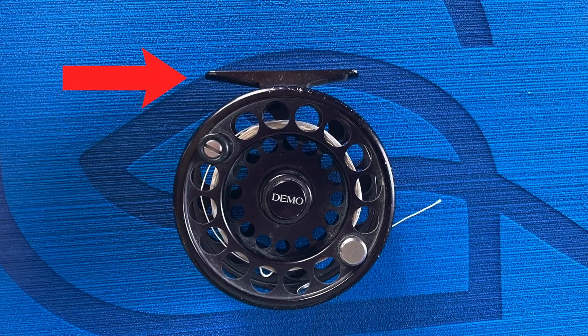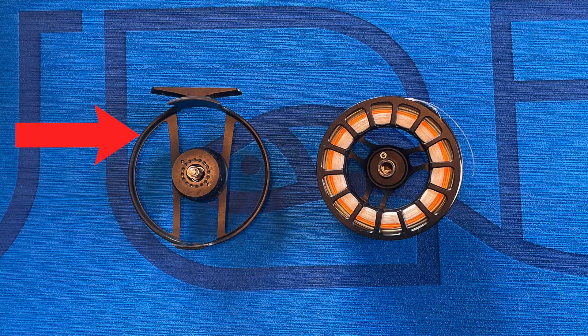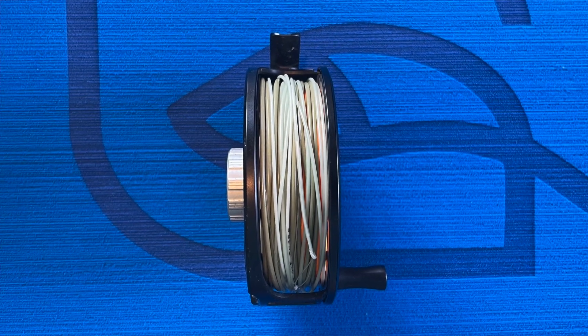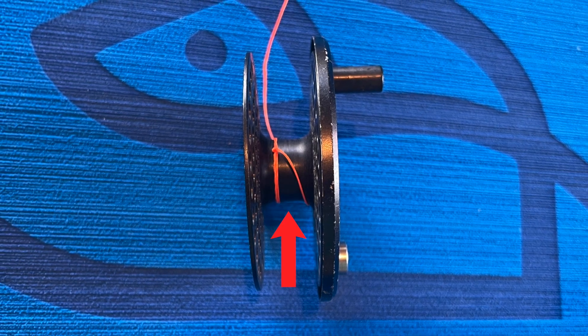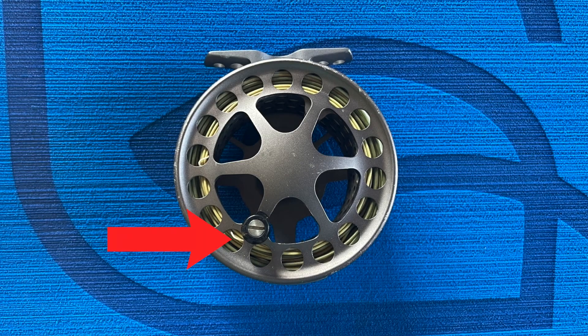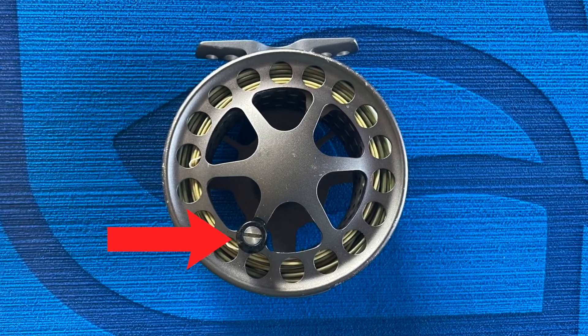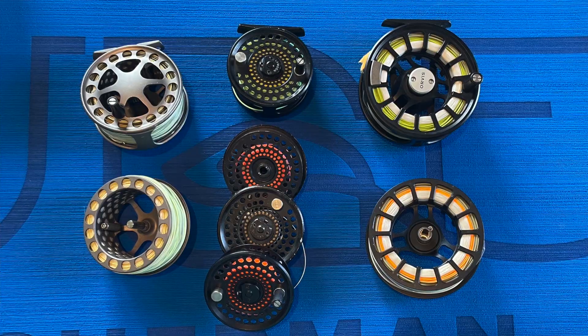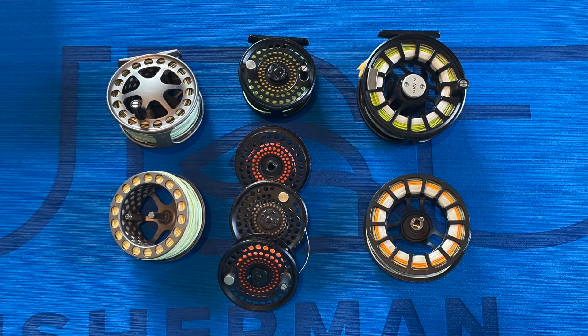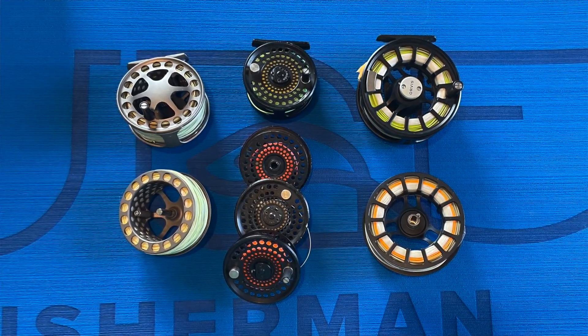Let's talk about the different parts of a reel. This is the foot — that's the smelly part where it attaches to your pole. This is called the frame; this part has the drag system and holds the spool. The spool holds the line and attaches to the frame. This part of the spool is called the arbor — that's where you attach your backing. This part is called the handle; try to avoid getting chicken grease on that part. You might consider getting more than one spool for your reel so you can switch out different lines quickly and easily.